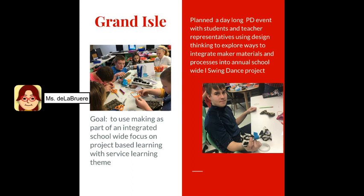At Grand Isle, the EMMA visit goal was to use making as part of an integrated school-wide focus on project-based learning with service learning built in. So we planned a day-long PD event where students and teacher representatives used design thinking to explore ways to integrate maker materials and processes into an annual school-wide swing dance project. The swing dance project had been a tradition started by a PE teacher and history teacher. The EMMA visit brought 7th and 8th grade students in to experience e-textiles and then look for ways those students could buddy up with younger students and teach them how to make artifacts for the swing dance.